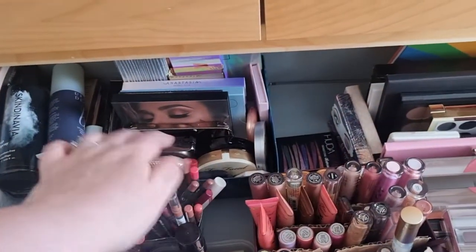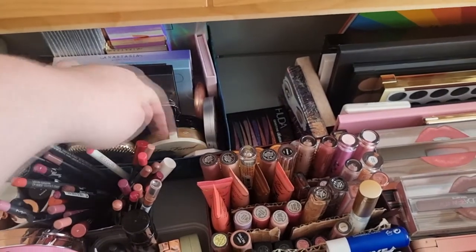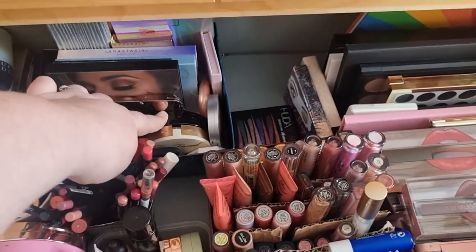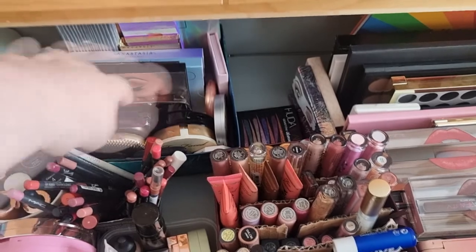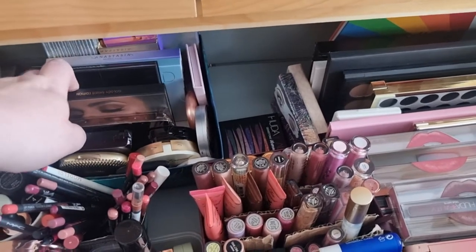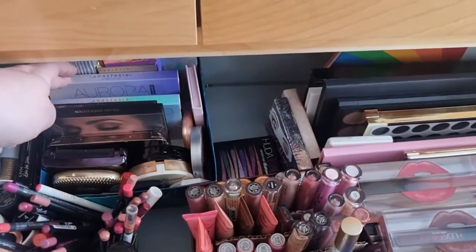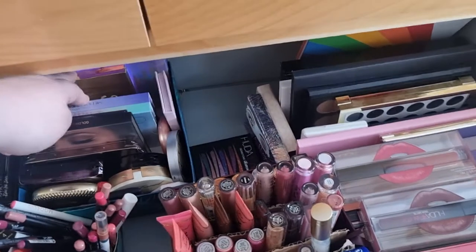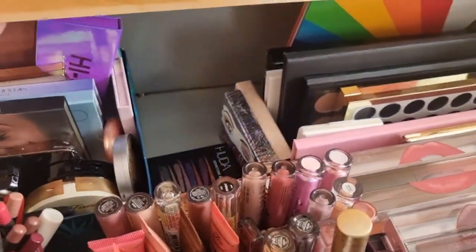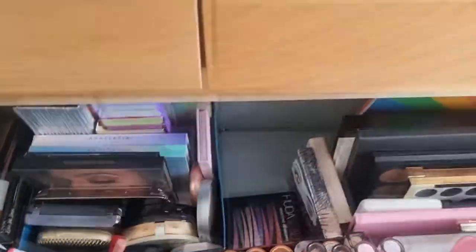And then back here I have some more palettes and single pans — so we've got Kaiko, Too Faced, The Balm, I've got a Fenty one, NARS, Illamasqua, Anastasia, Hourglass, Steeler, Boohoo, Huda Beauty, Zoeva, two Anastasia palettes — Moonchild and Aurora. And then I've got a Sleek one, Lime Crime, MAC, and the last one back there is the Zoeva one. And the very last one is the Dream Palette from Anastasia.